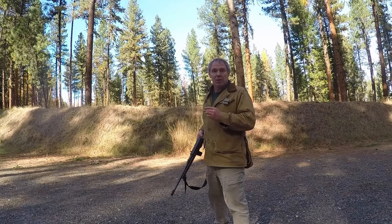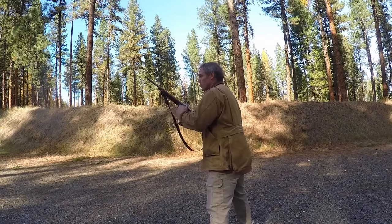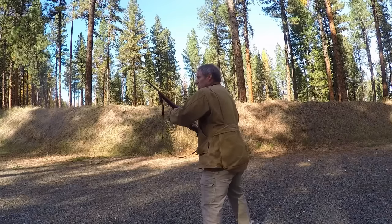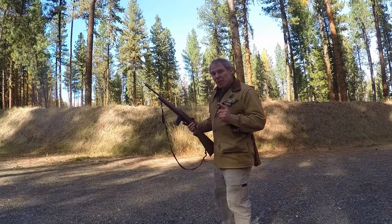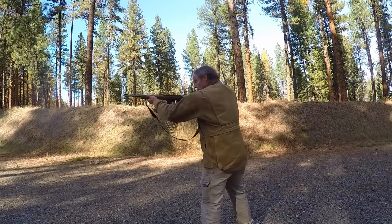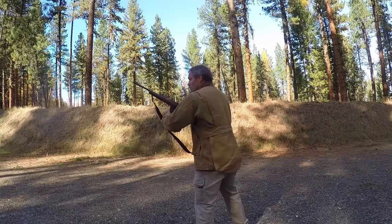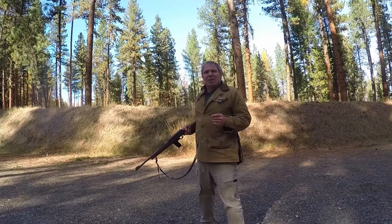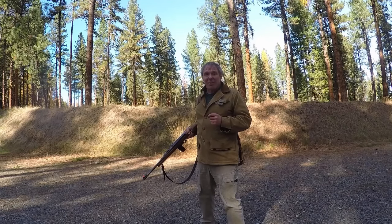So now let's try our tactical and speed reloads with the Model 9. First, tactical reload option A, then tactical reload option B, then speed reload option A, and speed reload option B. Either way, this rifle seems a little bit more cumbersome to do those techniques than the CX-4 Storm did.